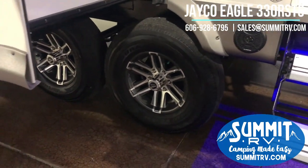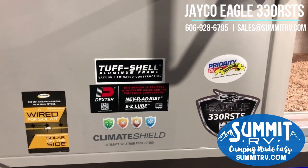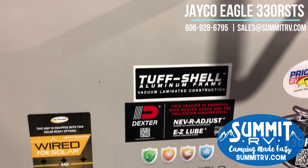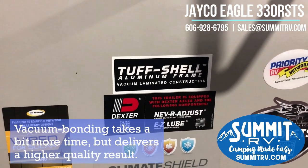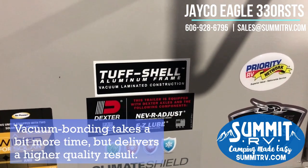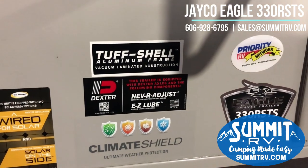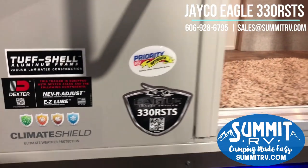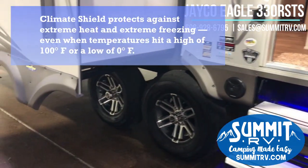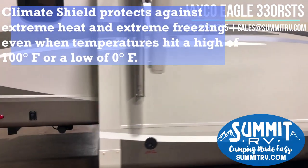You've got nitrogen filled tires, which reduce air fluctuations and are quieter down the road. It is wired for solar so you can become completely independent of campground electrical hookups. This does have the tough shell aluminum vacuum-laminated construction, so it is one of the best built RVs in the industry as far as construction and longevity. This also has the climate shield — the ultimate weather protection. You're going to have extra insulation throughout this RV to make it more durable and help control temperatures all year round.